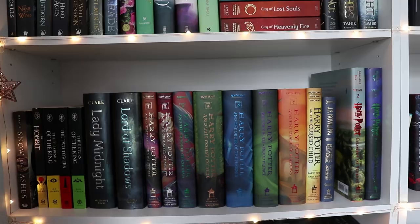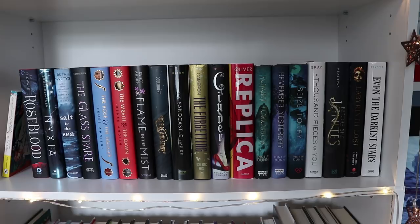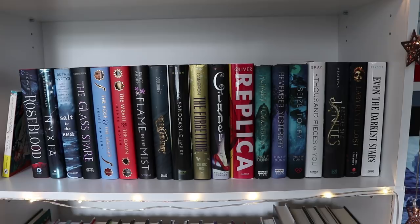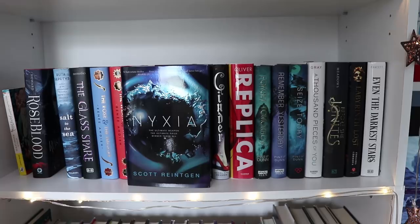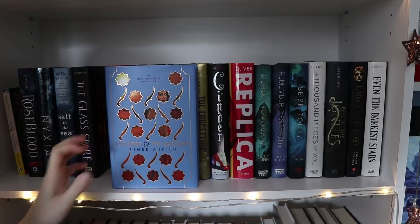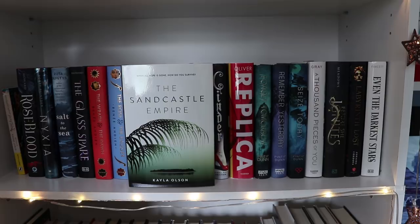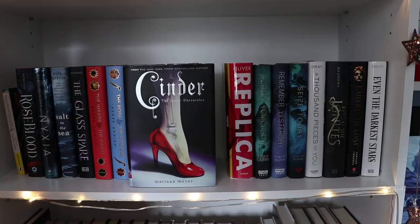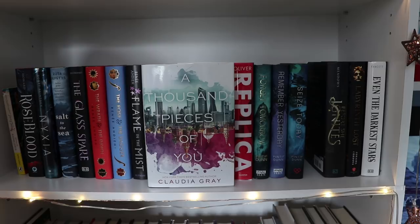We're going to move over here — these shelves are a little less lit but we can deal. On this side, I have Hans Christian Andersen's Fairy Tales, which I got from an Owlcrate box. Then I have Roseblood by A.G. Howard, Nixia by Scott Reintgen, The Glass Spare by Lauren DeStefano. I have The Wrath of the Dawn and The Rose and the Dagger by Renée Ahdieh — backwards on my shelf by accident. Then Flame in the Mist by Renée Ahdieh, Of Fire and Stars by Audrey Coulthurst, The Sandcastle Empire by Kayla Olson, The Forgetting by Sharon Cameron, Cinder by Marissa Meyer, Replica by Lauren Oliver, The Forget Tomorrow Trilogy by Pintip Dunn, A Thousand Pieces of You by Claudia Gray, Before She Ignites by Jodi Meadows, Labyrinth Lost by Zoraida Córdova, and Even the Darkest Stars by Heather Fawcett.